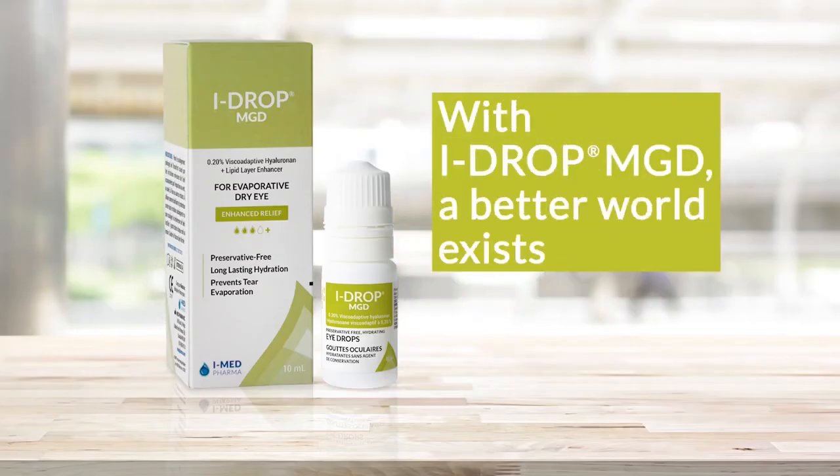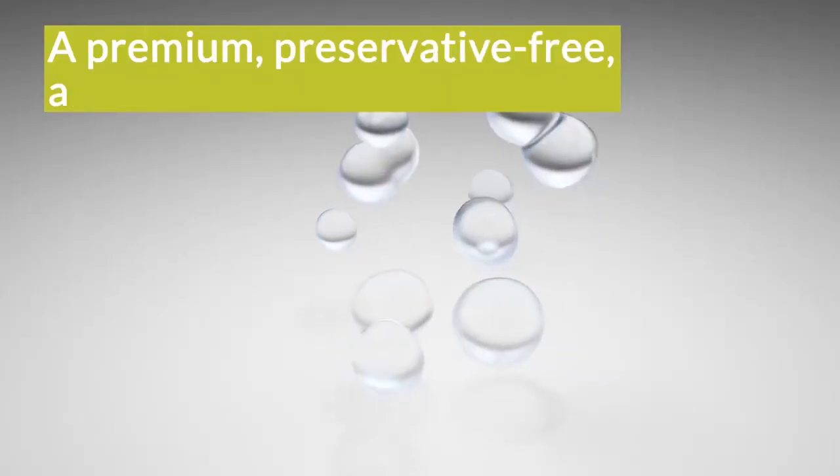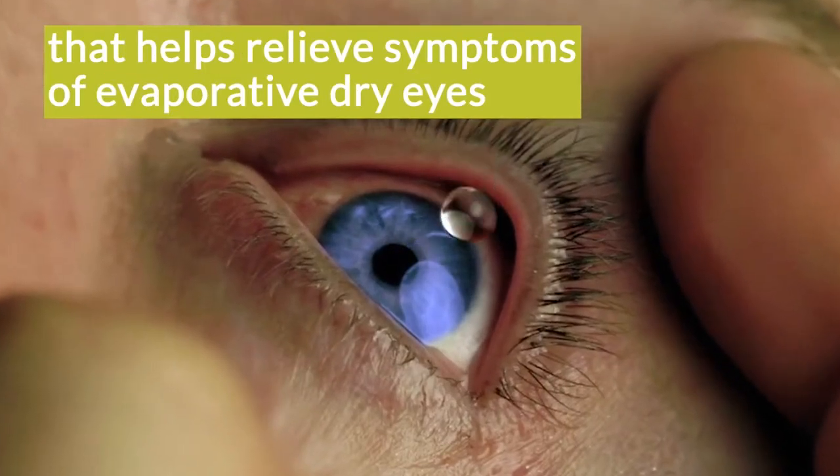With Eyedrop MGD, a better world exists for anyone who requires a more advanced eyedrop to manage their dry eye symptoms. Eyedrop MGD is a premium, preservative-free artificial tear that helps relieve symptoms associated with evaporative dry eye.